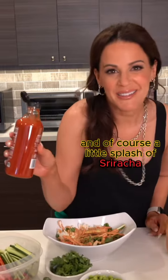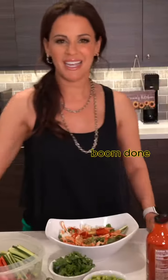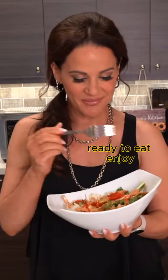And of course, a little splash of sriracha makes everything taste better. Boom, done, ready to eat. Enjoy — let me know what you think.